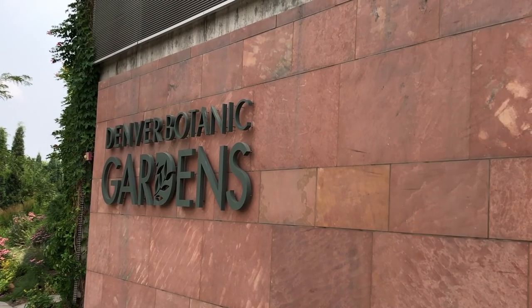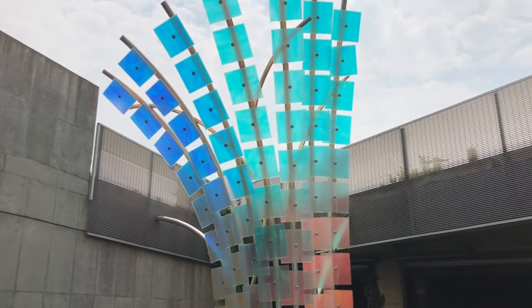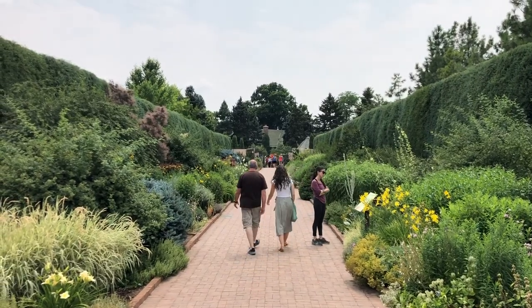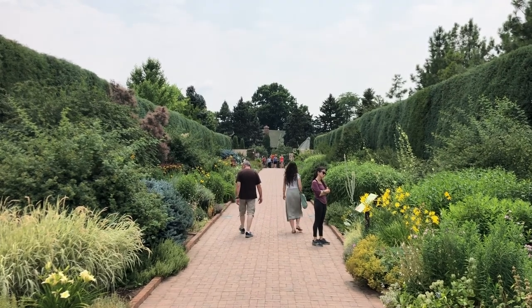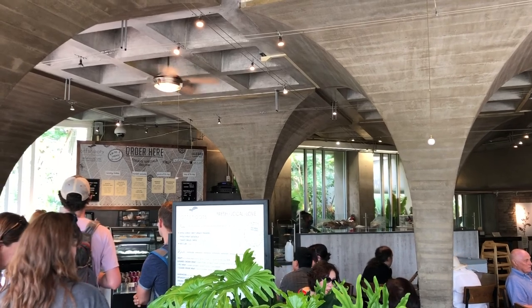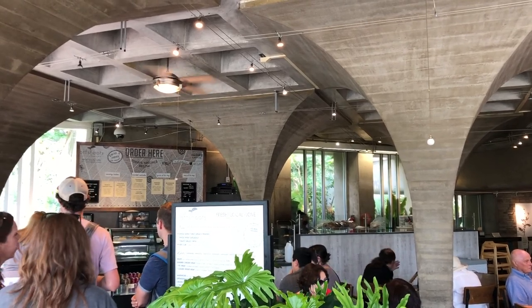On our next stop we're going to the Botanic Garden in Denver. There was not a lot of parking over at the Botanic Gardens so we had to park down the street at Congress Park. We grabbed a quick bite to eat at the on-site cafe before exploring the gardens.